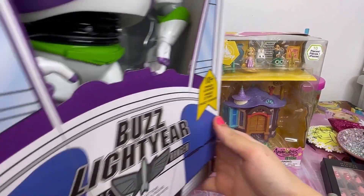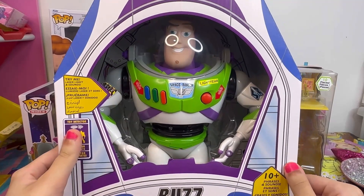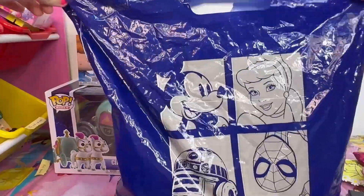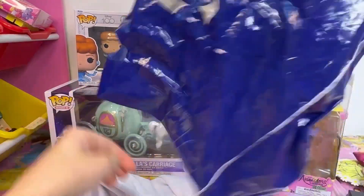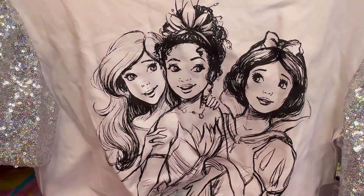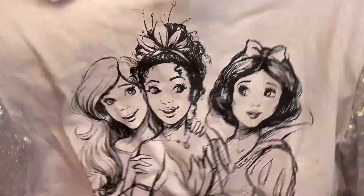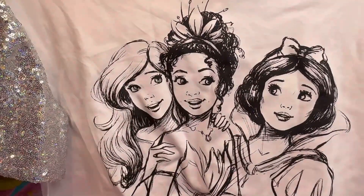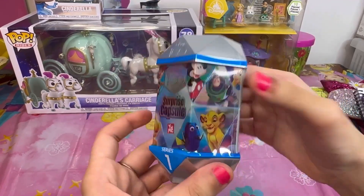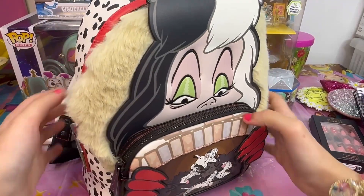The next thing I got is Buzz Lightyear from Toy Story — he can do so many things and say so many things, so he's really cool. You can open or close his helmet. I also got a Disney princess t-shirt with Ariel, Tiana, and Snow White — the sleeves are really sparkly, that's why I got it. And I also got this surprise capsule, Series One from Disney 100 Years — you can find amazing Disney figures inside.